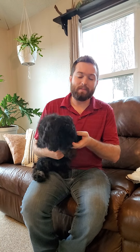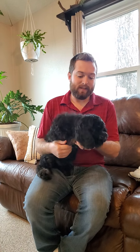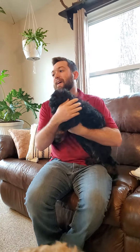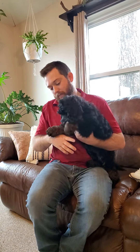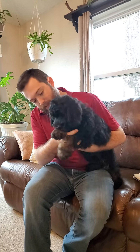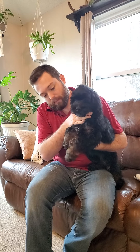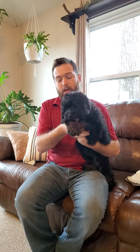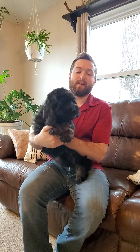First up we have Captain. He is very energetic, loves to play. He's very cuddly but he's probably the most playful one of the bunch — a lot like his mom in that regard. These are F1 cockapoos, so the mama Paris is our AKC Cocker Spaniel and the sire is our AKC Poodle.